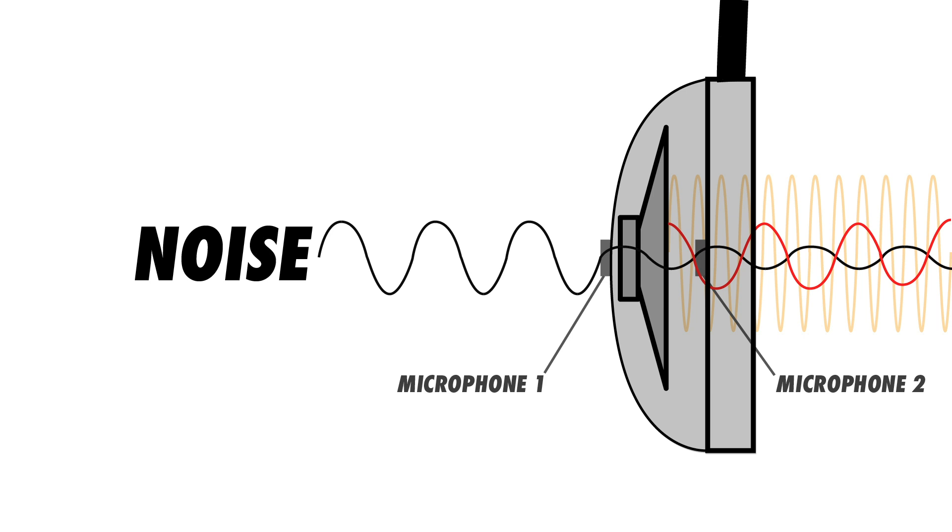It's critical that the noise level is accurately matched to maximize the cancellation, so engineers often design headphones with two microphones — one on the outside to capture the sound and one on the inside to measure the difference in level as accurately as possible. This internal microphone also informs the digital signal processor within the headphones on how effectively the noise is actually being canceled.